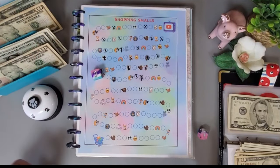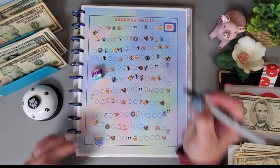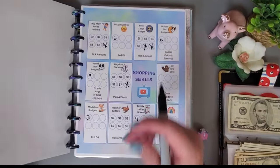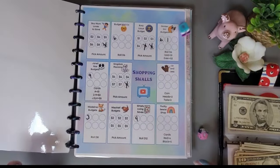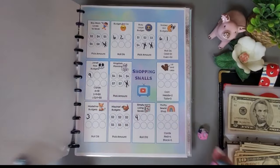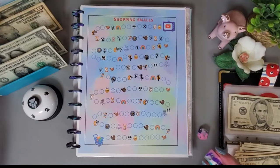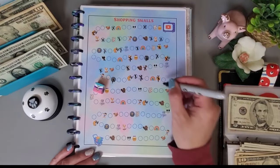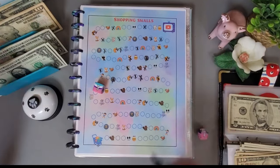Going again — got a 3, that's Renee at Reinventing Renee's symbol, and we get to roll a d6. We got a 2, so we're saving $2 more. Going one more time — got a 5, that's another dollar.